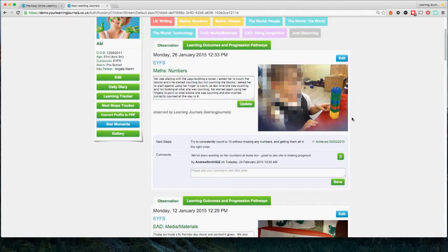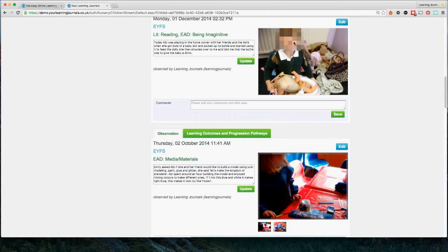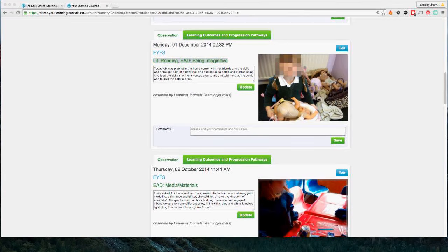The observations go from newest to oldest, so if I scroll all the way down we'll see the oldest ones. In this demonstration the faces are blurred — you wouldn't normally have that, although you can choose to do that with a third-party application. If I focus on a particular observation, we've got the date it was taken, the curriculum the child's following, the different curricular areas this observation applies to, and the description — this is really the only part added in by the staff member.